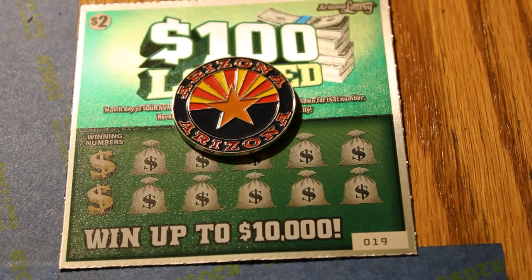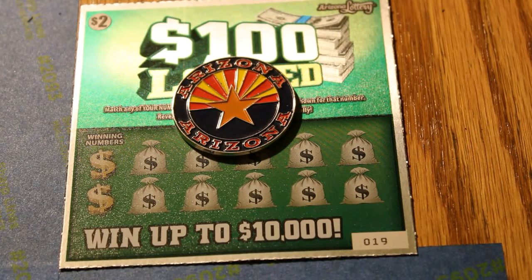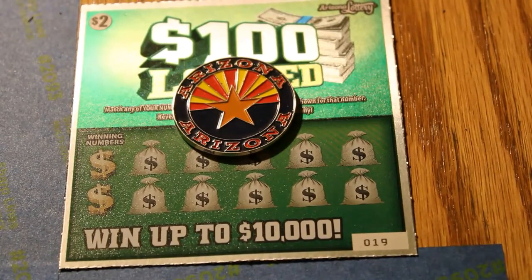Hey YouTube, AZ Scratchers here with part 9 of the Arizona $2 100 loaded lottery scratcher. We have been working in reverse, so we're now down to tickets 019 to 010 — 10 tickets. I've cut the last two sessions from 15 to 10, so they're going to go a little quicker. At the end of the final session, we're going to do a recap and basically see how the whole thing ended up. So without further ado, let us get underway.